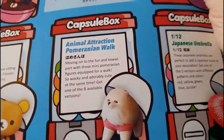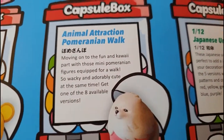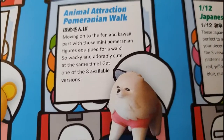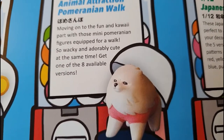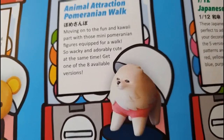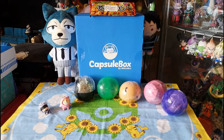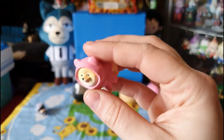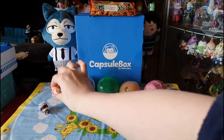So the figure I got is a cute little dog in a little hoodie with arms on his sides — I thought they were wings at first! I love the shading from the tan to the white gradient, that's really cool. This is from the Animal Attraction Pomeranian Walk series — wacky and adorably cute at the same time, with eight available versions. I really like the colours; the pink and tan just go together so well.